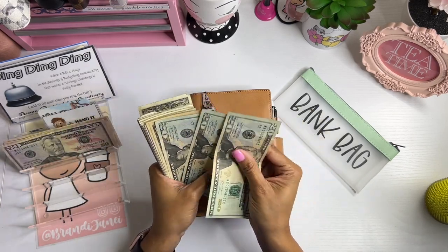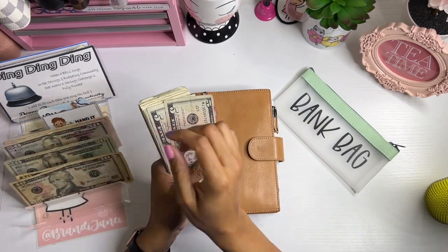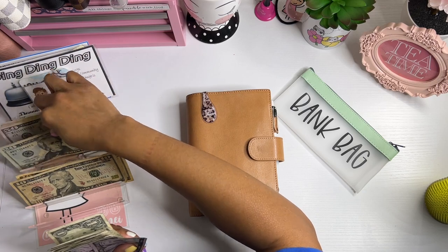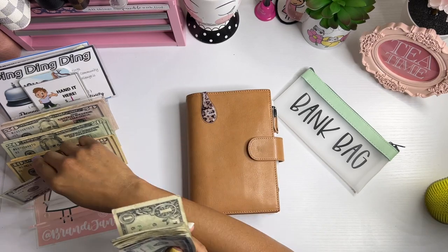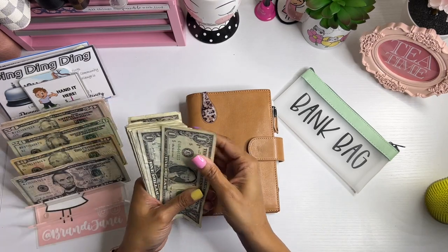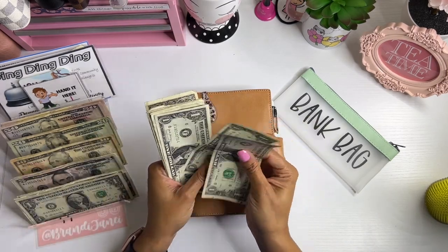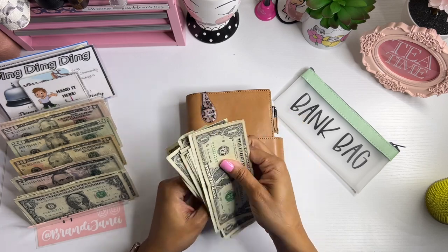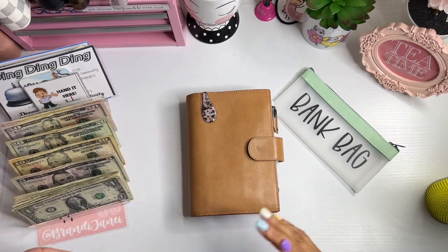320, 40, 60, 70, 80 — oops, gotta move you back — 85, 90, 95, so 395, 96, 97, 98, 99, 400. 1, 2, 3, 4, 5, 6, 7, 8, 9, 10, 11, 12 — so 412 dollars, assuming that I counted that right.